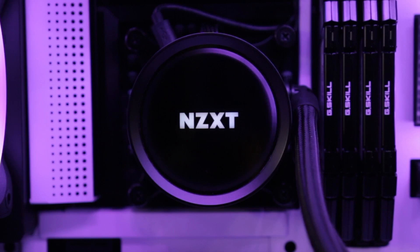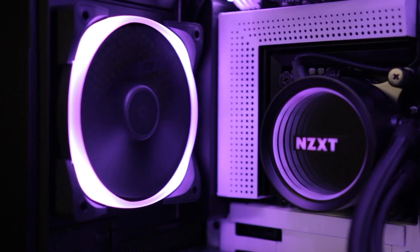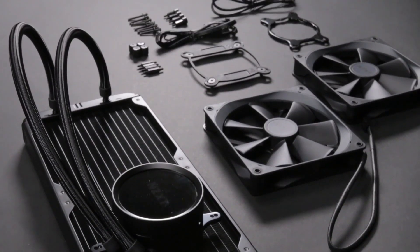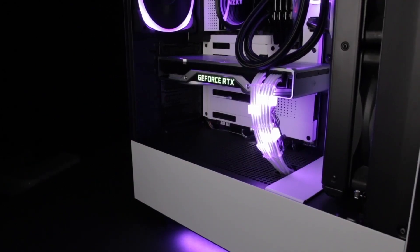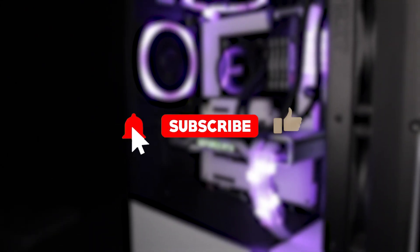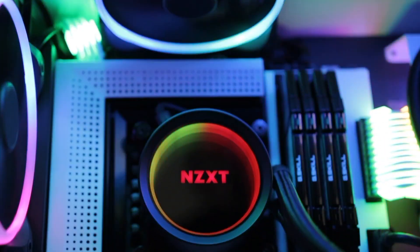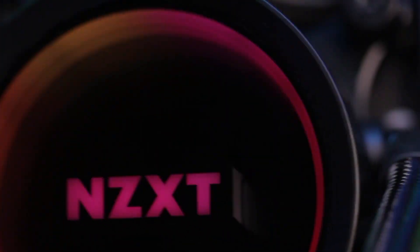And that wraps up our countdown of the best AIO CPU coolers available right now. Whether you're chasing ultra-low temps, sleek designs, or the latest tech in pump control and RGB lighting, there's something in this lineup for every kind of PC build. If this video helped narrow down your search, give it a thumbs up and make sure to subscribe for more honest, hype-free gear rundowns. Do you have a favorite cooler from the list, or maybe one you think we missed? Drop your thoughts in the comments. Thanks for watching, and keep your system cool out there!